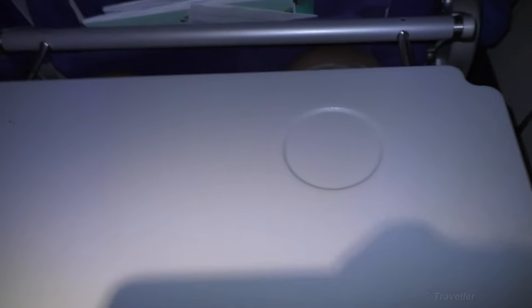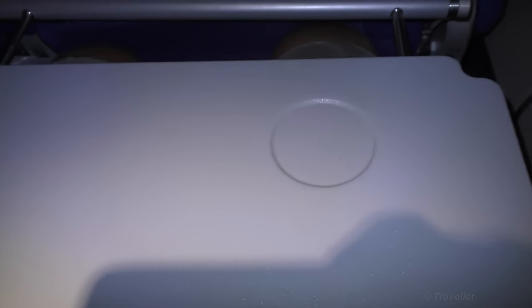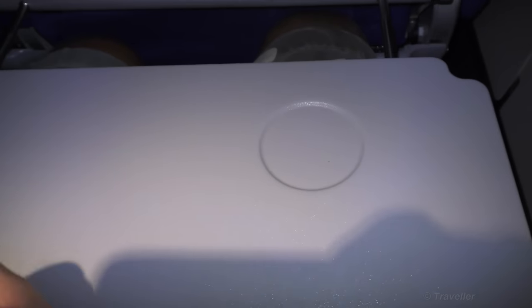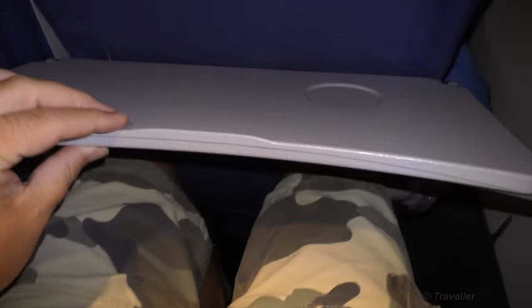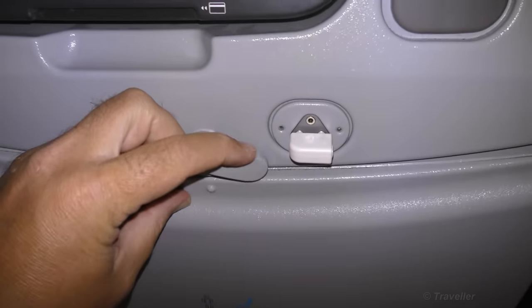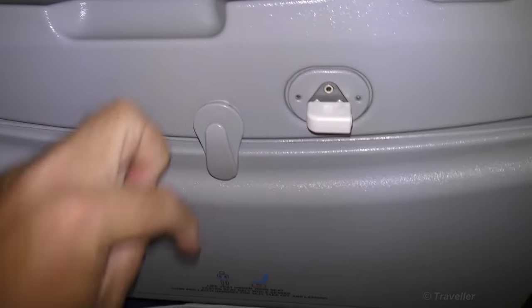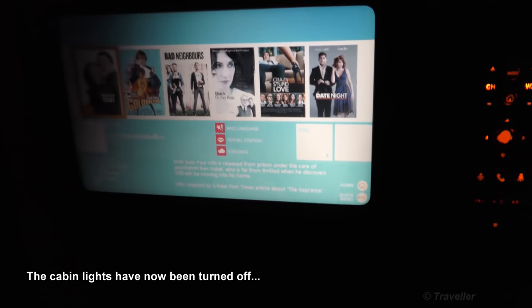Let's have a quick look at the tray. There's a bottle and glass holder over here, which isn't going to hold much in turbulence — I already had to hang onto my glass. You can pull the tray backwards and forwards. Let's see how we fold this tray away — right here — and let's close it. Very simple, very easy. The lights have been turned off now.